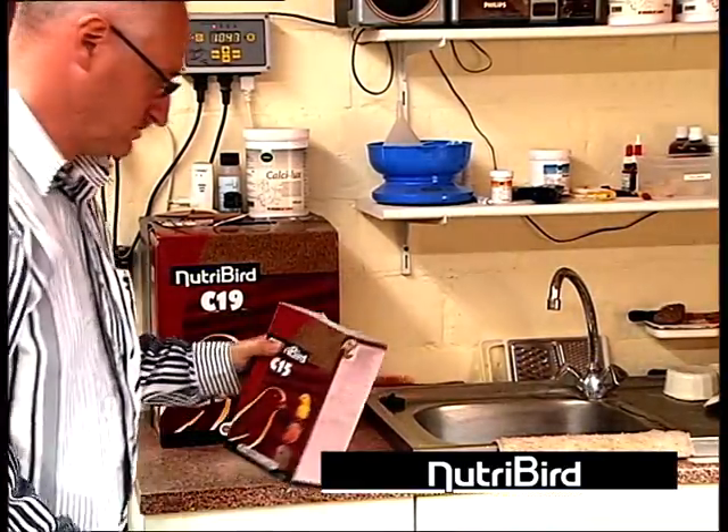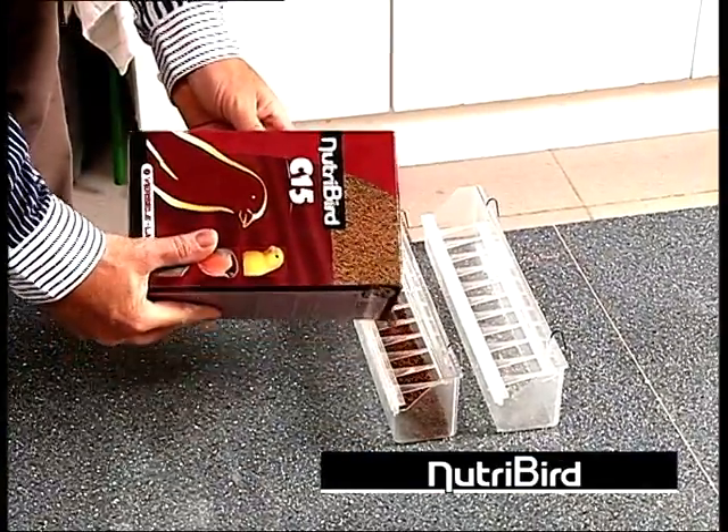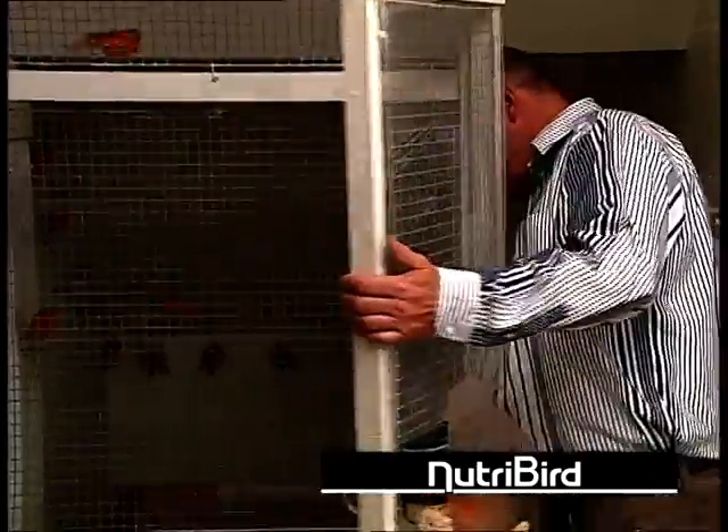Nutribird, however, is a complete food in which all the materials are present in the right proportions, so that it is no longer necessary to give separate supplements.